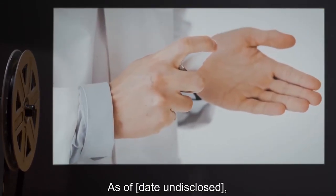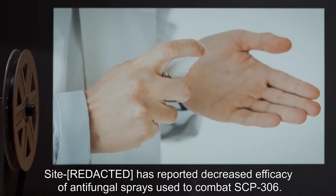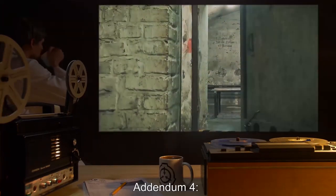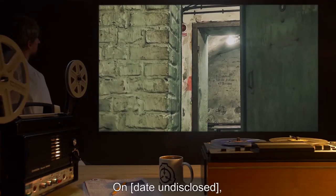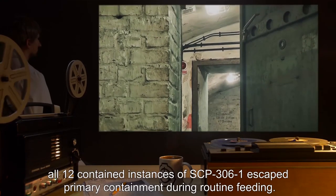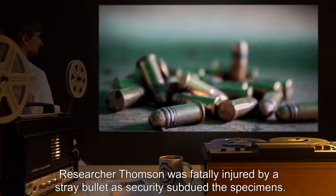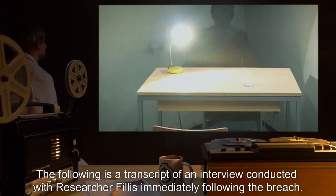Addendum 3: As of an undisclosed date, Site-X has reported decreased efficacy of antifungal sprays used to combat SCP-306. Further testing has been authorized to determine the cause of this change. Addendum 4 — Incident I-3063: On an undisclosed date, all 12 contained instances of SCP-306-1 escaped primary containment during routine feeding. Researcher Thompson was fatally injured by a stray bullet as security subdued the specimens.